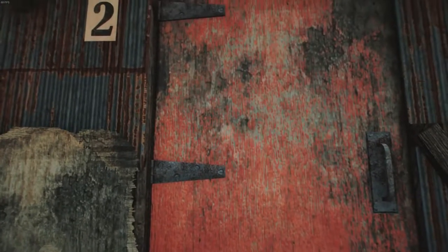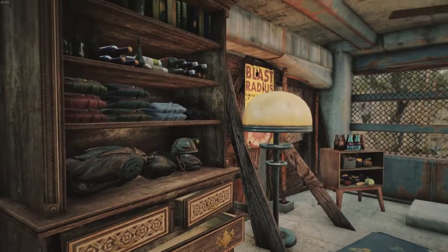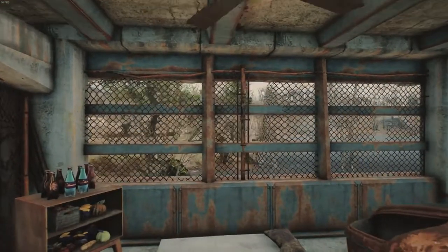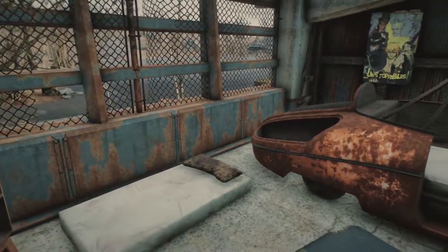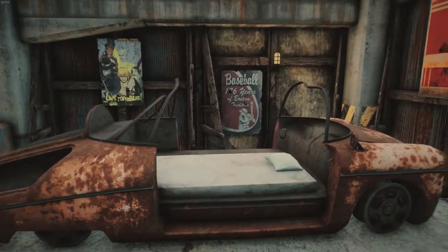When you go into apartment number two, there are two occupants. All their stuff is neatly arranged on shelves. They've added a ceiling fan, they've got chain link for their window, and their beds — one is on the floor and one is in this old car.